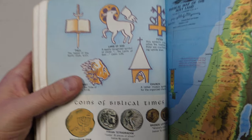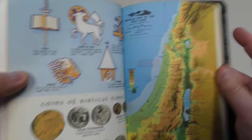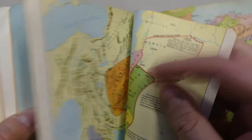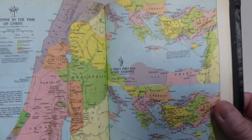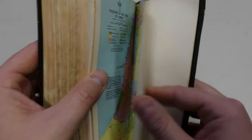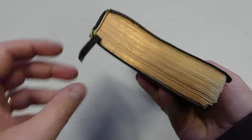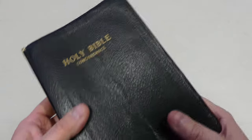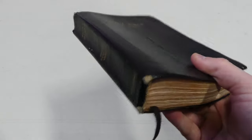And then after we get through those symbols, we have coins of biblical times, and then our maps. These nice 1950s maps — and actually, for the time period, these are in color. I'm not 100% sure this is from the 1950s, but there's no updated copyright, so I would think it is from the 50s. It does have a ribbon here. So if this is from the 50s — maybe the 60s at the latest — I would say it's held up really well.